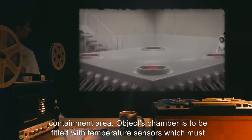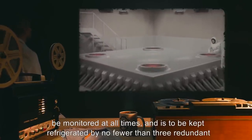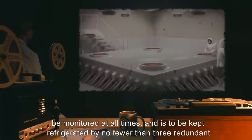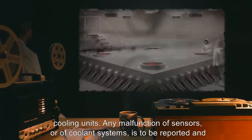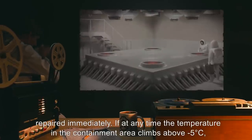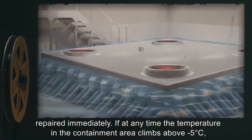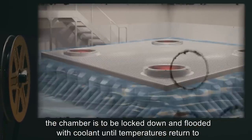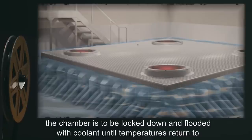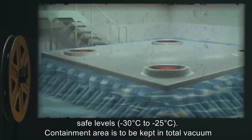Object's chamber is to be fitted with temperature sensors, which must be monitored at all times, and is to be kept refrigerated by no fewer than 3 redundant cooling units. Any malfunction of sensors or of coolant systems is to be reported and repaired immediately. If at any time the temperature in the containment area climbs above negative 5 degrees Celsius, the chamber is to be locked down and flooded with coolant until temperatures return to safe levels: negative 30 degrees Celsius to negative 25 degrees Celsius.